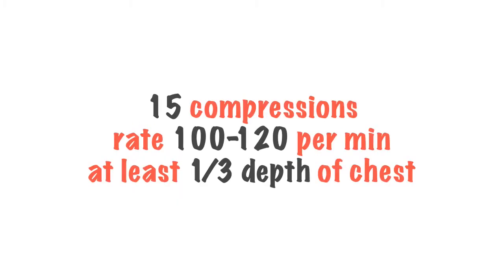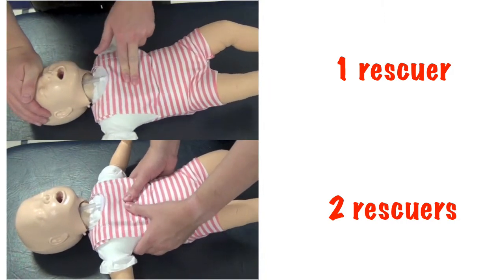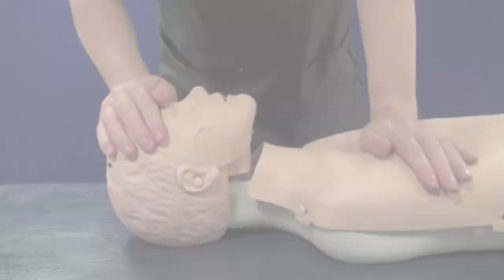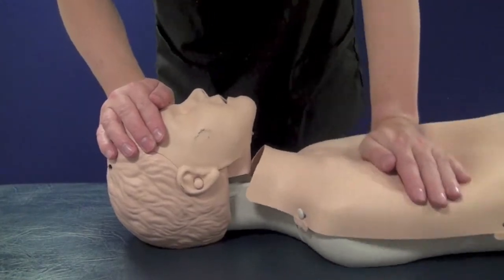We perform 15 compressions at a rate of 100 to 120 a minute. When compressing an infant or a child's chest, we aim to compress at least one third of the depth of the chest. In an infant, do this using two fingers or two thumbs. In a child, use one or two hands to compress the chest, depending on the size of you and the size of the child.